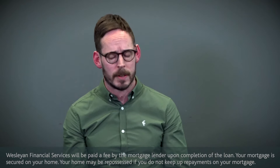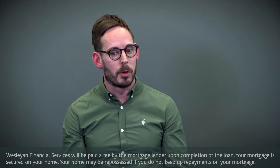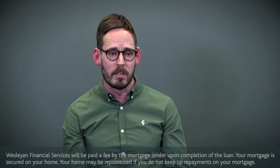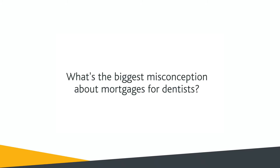If you don't have any accounts, that's probably worth talking about. For clients who are perhaps in their first year in an associate position, it'll be very much about looking to engage with your accountant and seeing if you can get an accountant's projection, because believe it or not, even if you haven't got any accounts, there are still mortgage lenders out there that can help you.